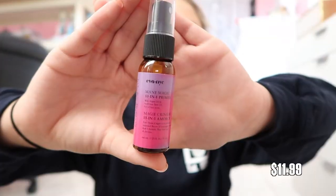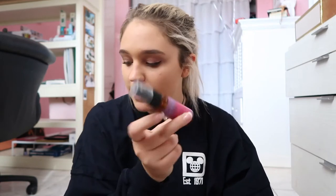Next thing I also got was this Ava NYC Mane Magic ten-in-one primer, for all hair types. So this is for your hair — so cute! That's perfect for storing in your purse. I think this is like a sample size and you'd probably get the bigger bottle.